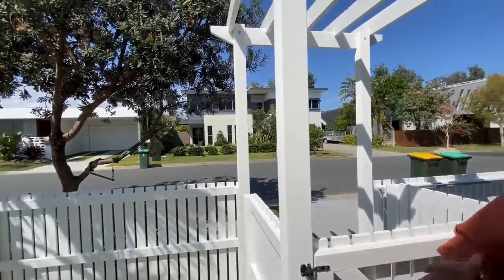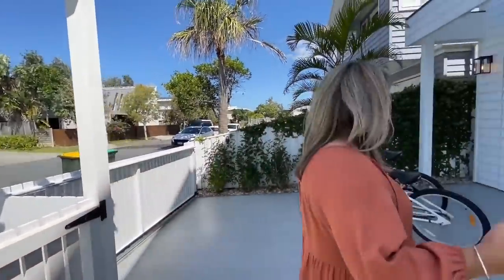Beachside living at its best. We've got the beach across the road. It's quite breezy here today — I can smell the ocean, I can feel the breeze. Let's have a look at this gorgeous home.